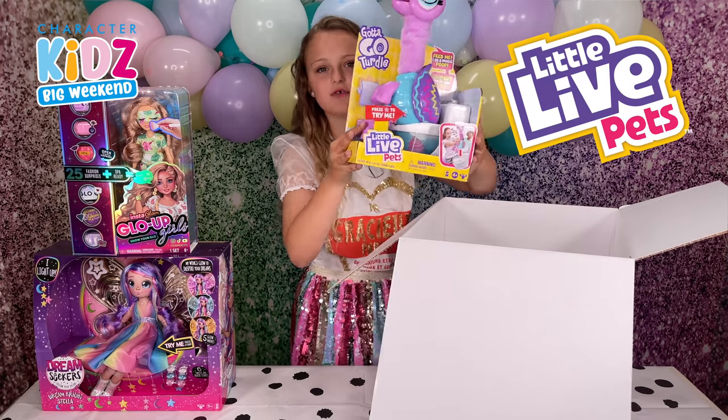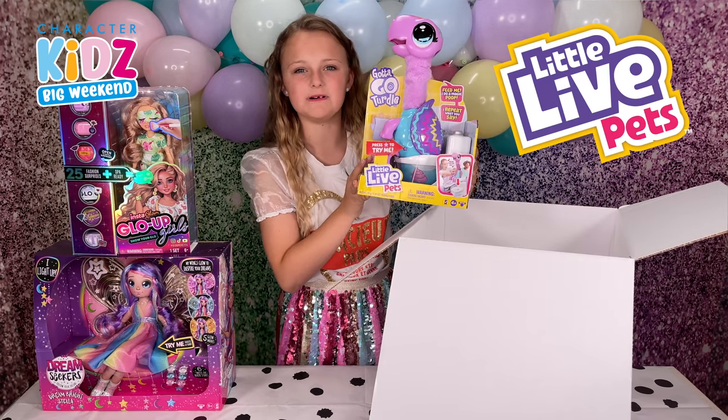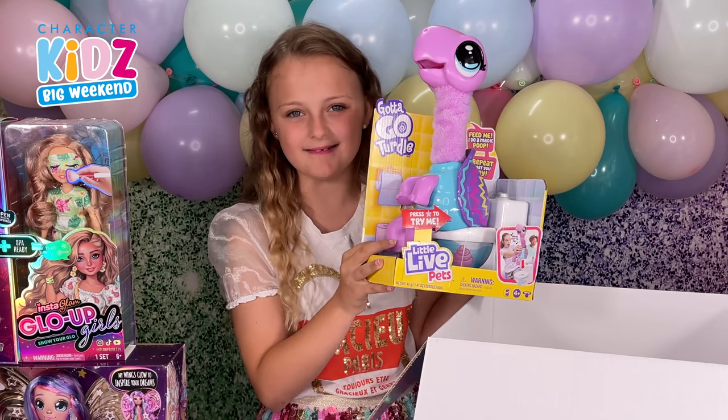We have Glow Up Girl Turtle, Sherbert. He reminds me so much of Sherbert from last year.